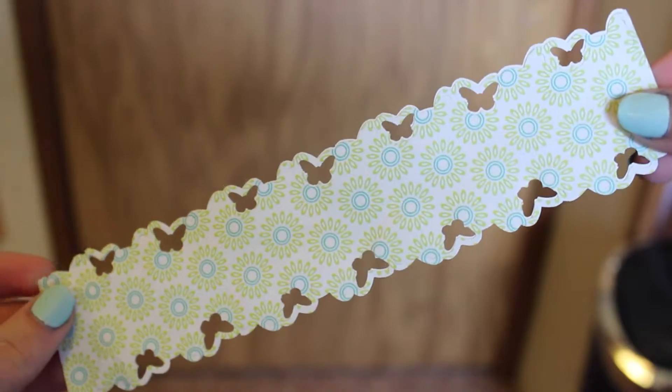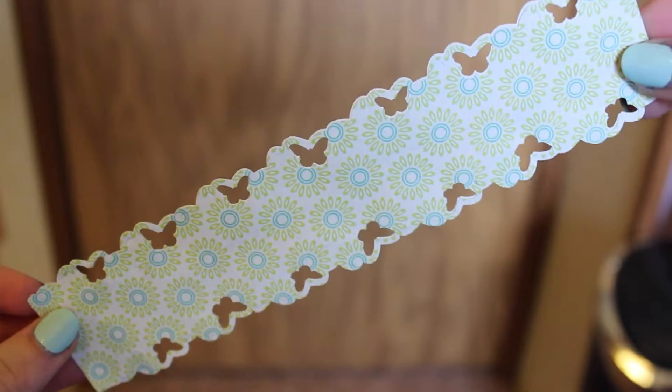This next bookmark I actually made myself. I made it out of scrapbook paper and I just used a hole puncher in the shape of butterflies along each side of it. That is currently keeping my place in The Hobbit, which I have also stopped reading.